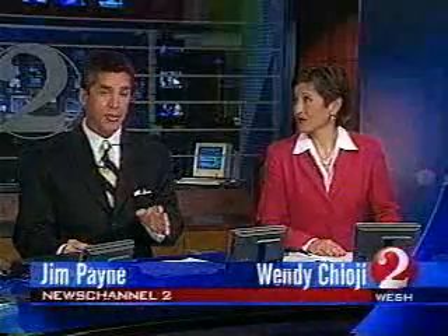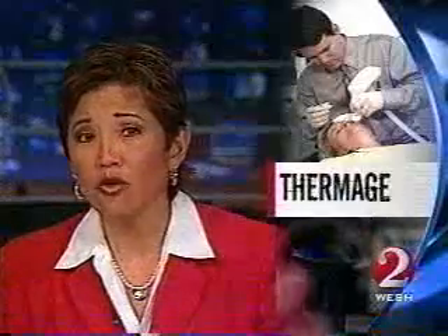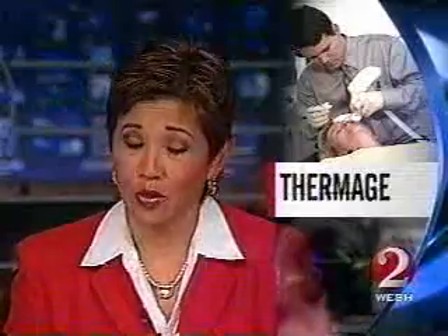The word that has a lot of people talking nowadays is Thermage. Some call it the facelift of the future. Thermage does not require surgery. News Channel 2's Shannon Horry shows us how it works.